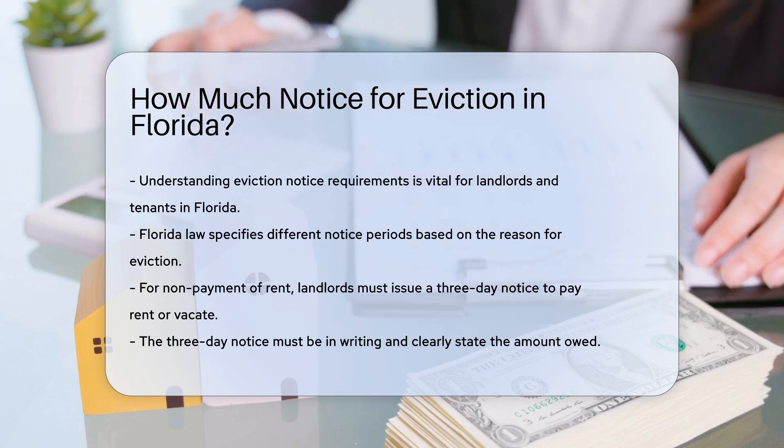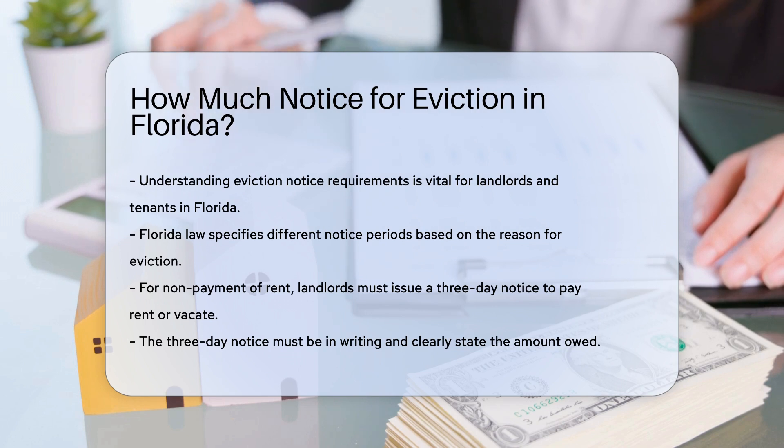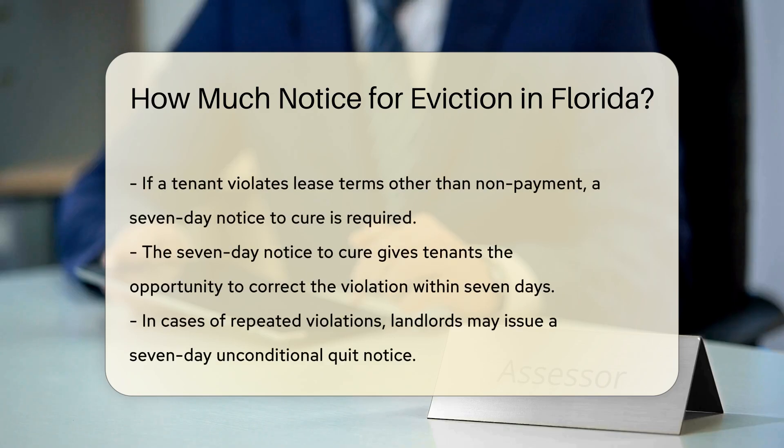For non-payment of rent, landlords must provide a three-day notice to pay rent or vacate. This notice must be in writing and clearly state the amount owed.